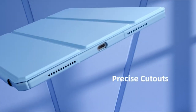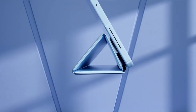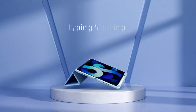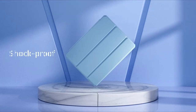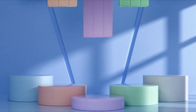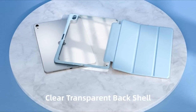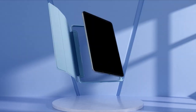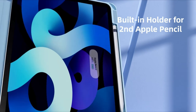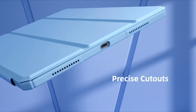Say goodbye to worries about losing your Apple Pencil, as Mastin's case features a built-in holder compatible with Apple Pencil Pro or 2nd generation — the holder's design facilitates easy access and supports magnetic and wireless charging for ultimate convenience. Moreover, the intelligent design of the front cover includes a magnetic stripe that automatically wakes or puts your iPad to sleep, helping conserve battery life. With two versatile stand modes, Mastin's case adapts effortlessly to your lifestyle, offering hands-free freedom for work or leisure activities.